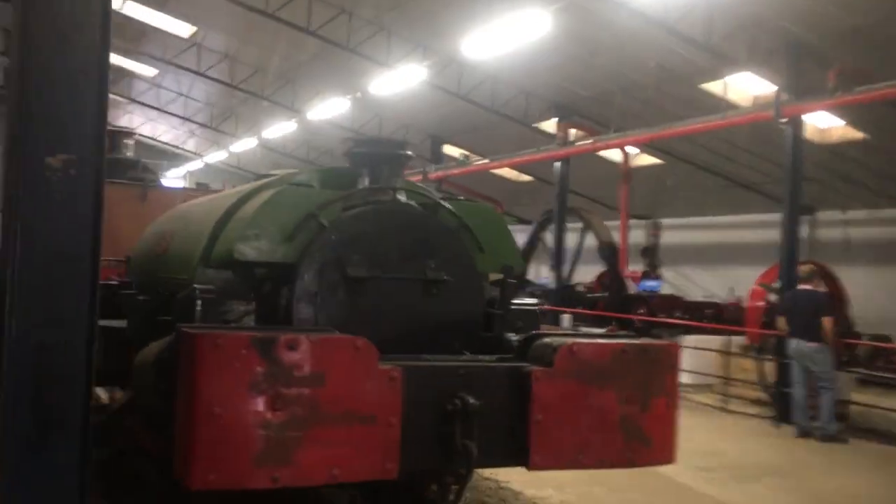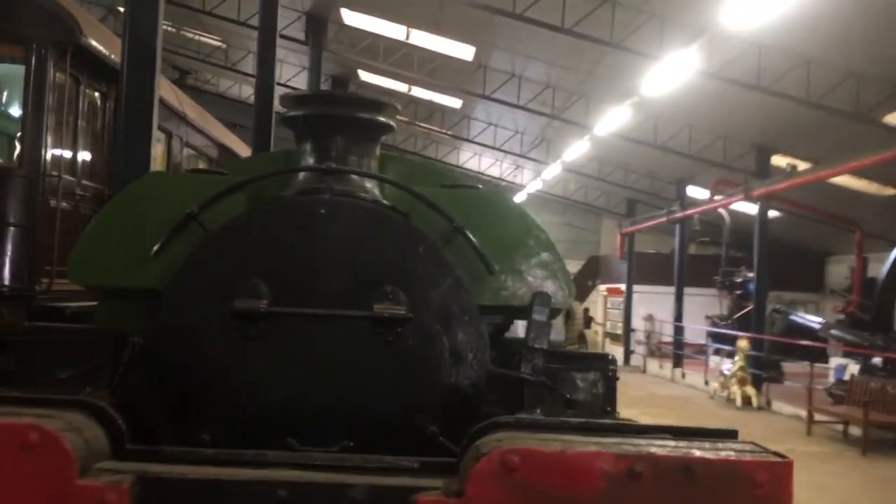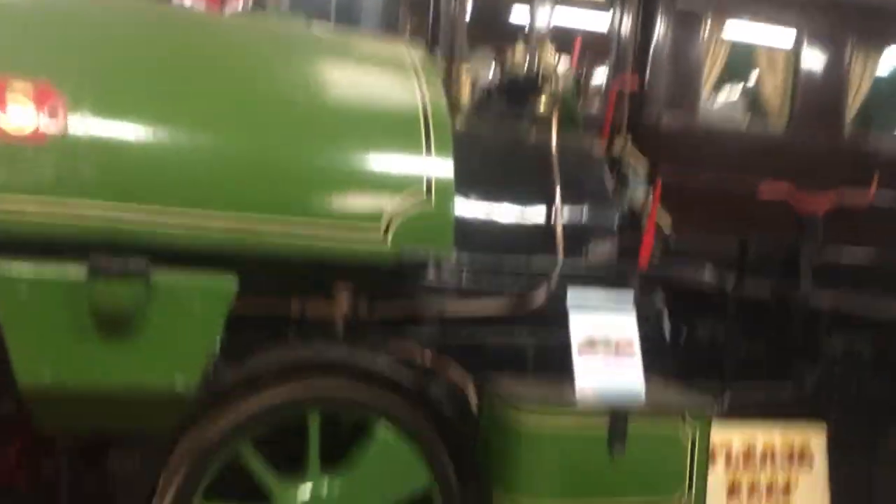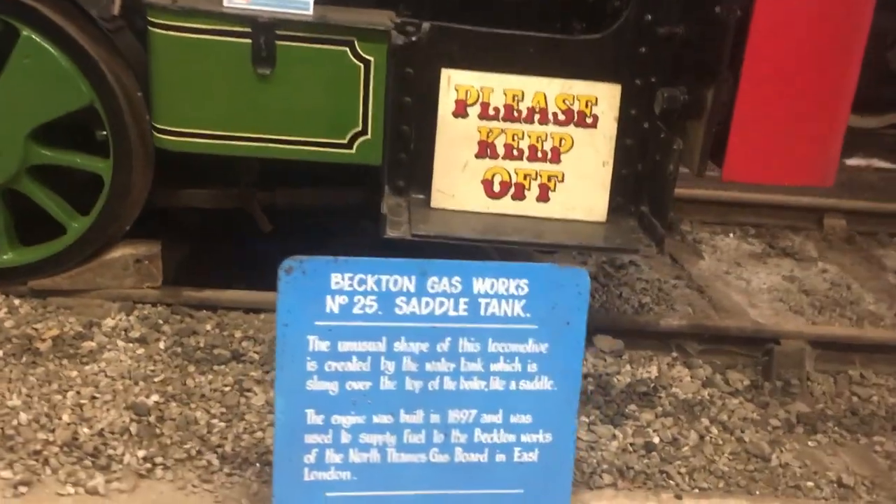A rather strange engine is the Becton Saloon — a saddle tank for the Becton Gas Works, number 25. It's got no cab and it's a very, very low saddle tank.